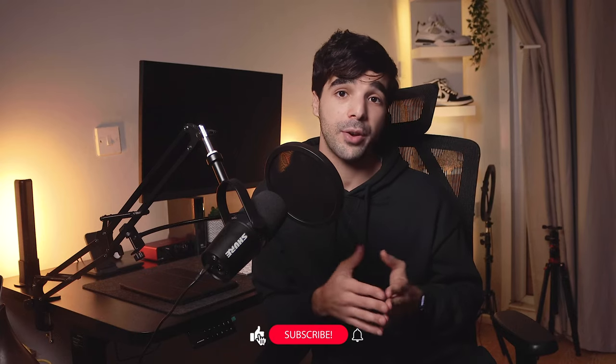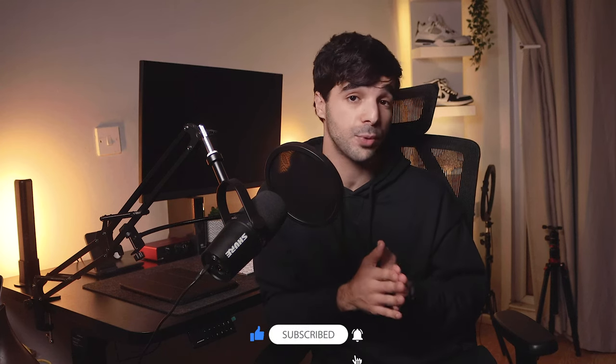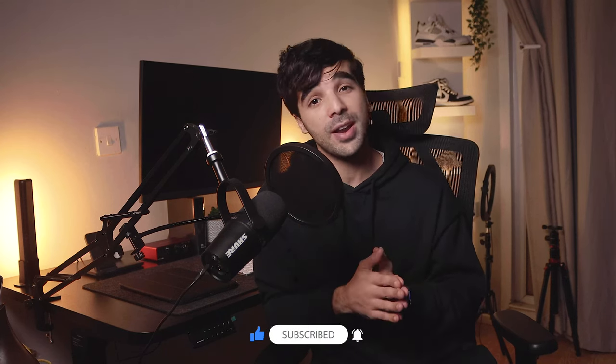If you guys enjoyed this video and found it helpful, I would really appreciate it if you can leave a like and subscribe to the channel. I've been Ryan and I will speak to you guys soon. Take care.